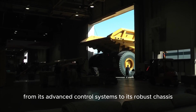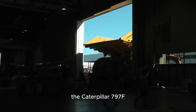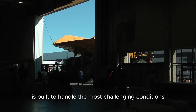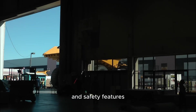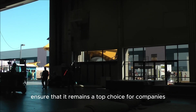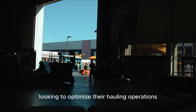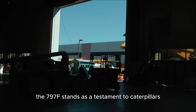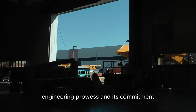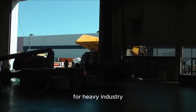From its advanced control systems to its robust chassis, the Caterpillar 797F is built to handle the most challenging conditions. Its combination of power, efficiency, and safety features ensures that it remains a top choice for companies looking to optimize their hauling operations. The 797F stands as a testament to Caterpillar's engineering prowess and its commitment to delivering high-performance solutions for heavy industry.